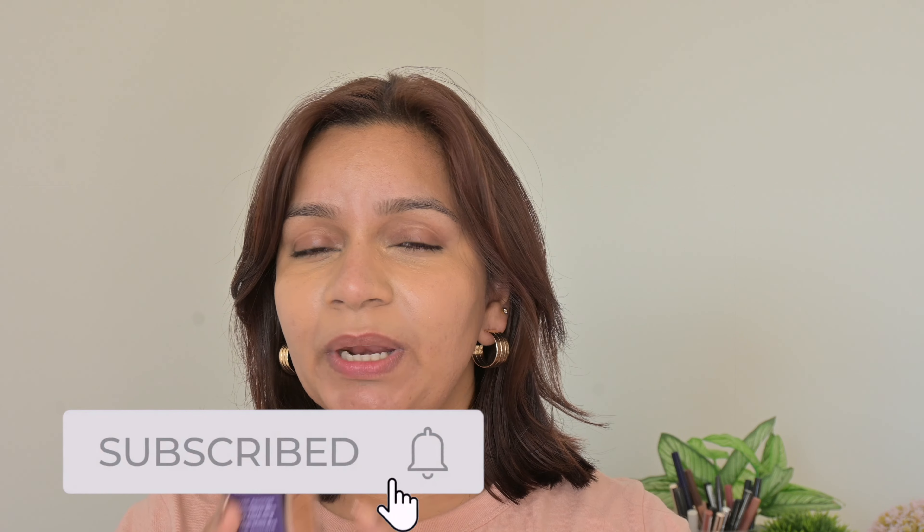Hi everyone, welcome back to my channel. If you're new here, my name is Bonnie and welcome to Bonnie Beauty Hub. I am already here with the foundation to try it out.